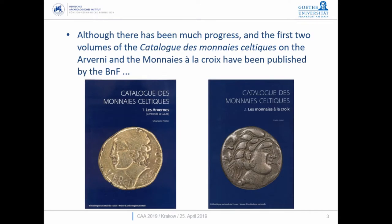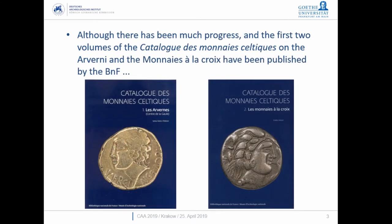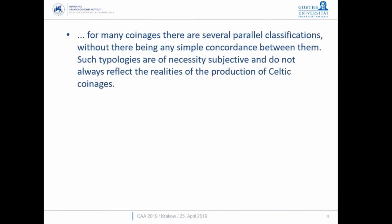With Celtic material, we're starting particularly well. Concentrating on Gaul mainly, we're starting to get advances from the Bibliothèque Nationale in France, which has the most comprehensive collection — the Paris collection upon which Latour's work is based. They're now producing comprehensive catalogues of particular coinages within the Celtic world. One volume is based on a tribal attribution of the coinage, another on a typological attribution.